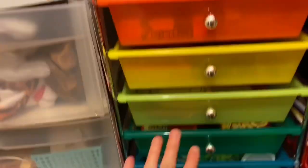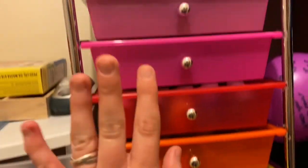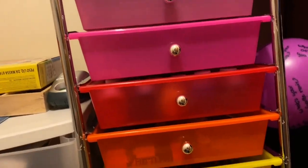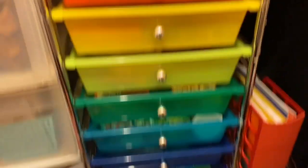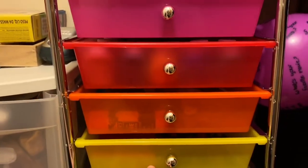Here is my beautiful 10-drawer rainbow cart. I got it at Michael's for $30 last weekend — it was one of their back-to-school sale items. I'm going to show you the first five drawers because they're all art supply type things.